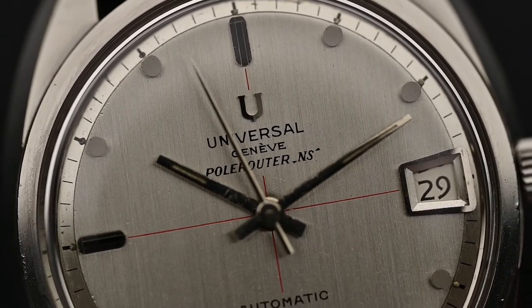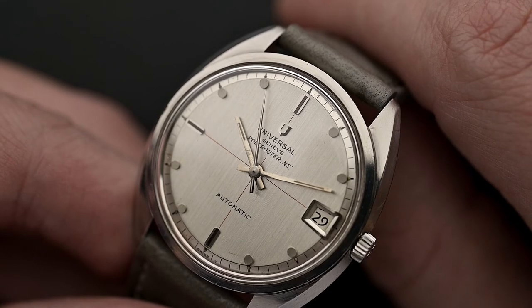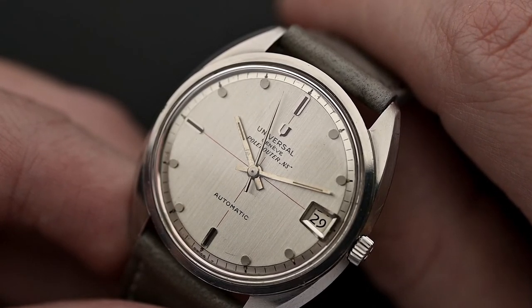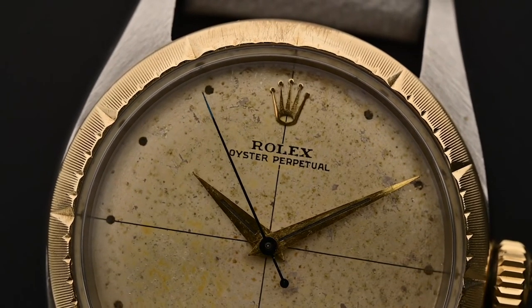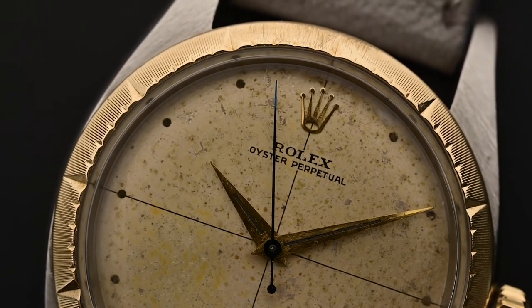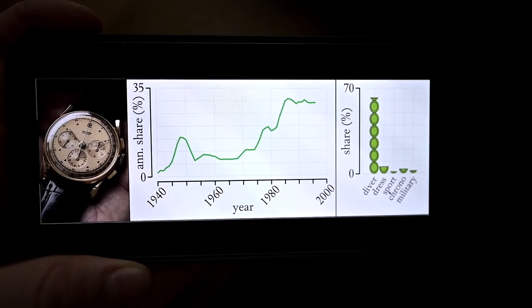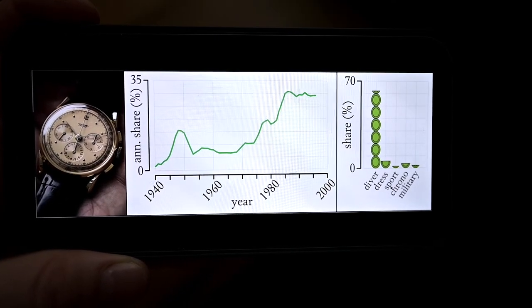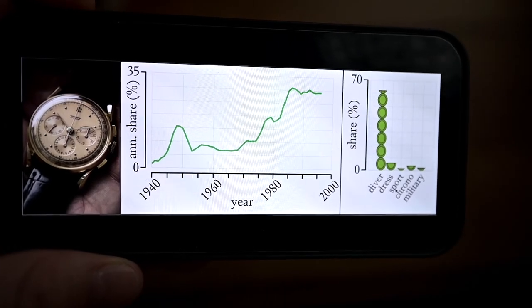Finally, number nine: circular hour markers. Two different subtypes exist — the first is a small dot, a very focal marker; the second version is a larger circle filled with luminous material. Circular hour markers have mainly been associated with dive watches, with over 60% market share for divers, where the circles are larger and lume-filled to grant the best legibility. The distribution of this design strongly mirrors the general dive watch appeal, peaking around 1985 with a maximum annual market share over 30%. But similar to the square markers, another peak is evident in the late 1940s, indicating that the dot marker had some real dressy appeal, with an annual market share over 50%.